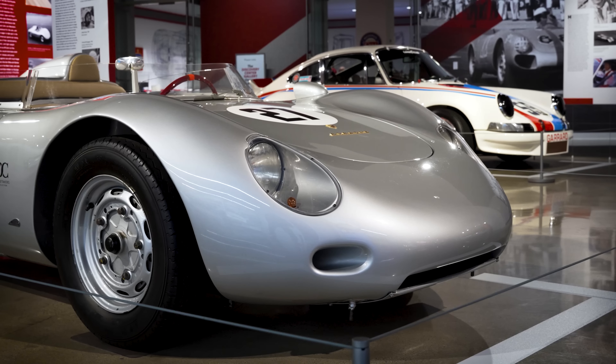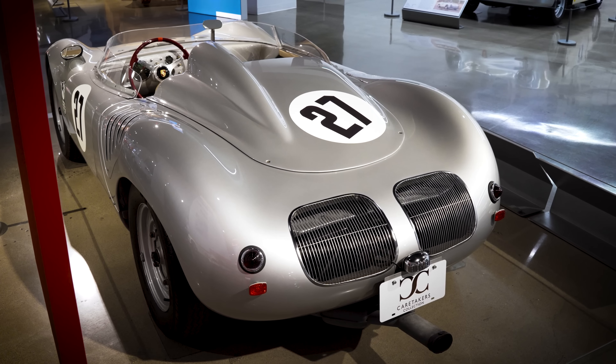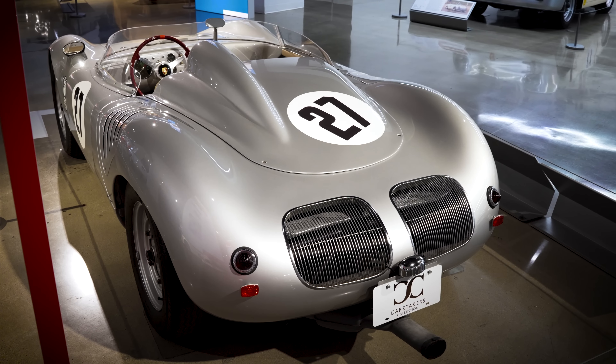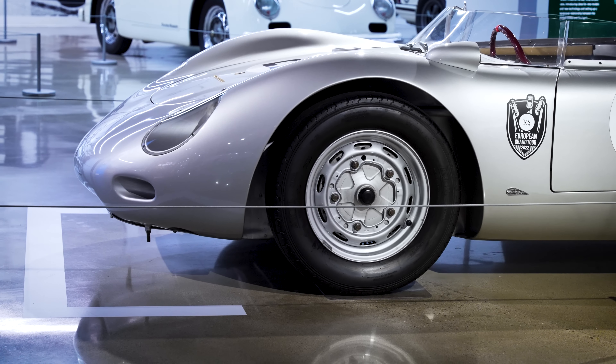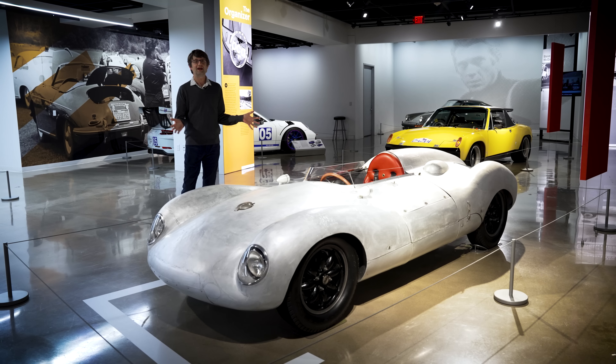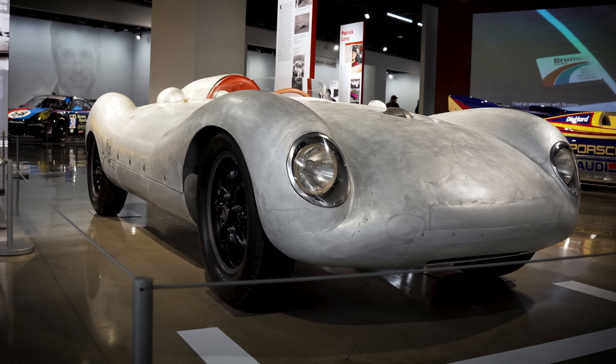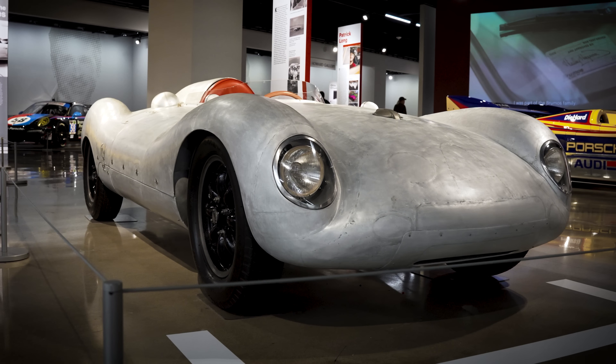The 718 RSK had an improved suspension, a new space frame, and a more aerodynamic body. This car became extremely successful in the small displacement classes. This particular one was owned by a privateer named Roy Schechter, who was an Air Force World War II veteran who owned his own Porsche dealership and started buying and racing cars.